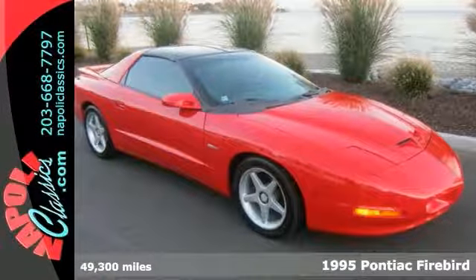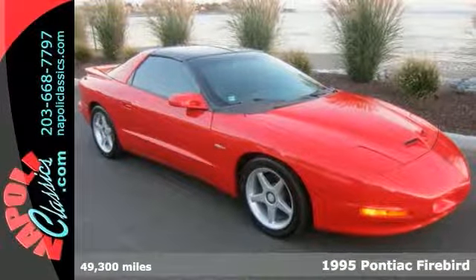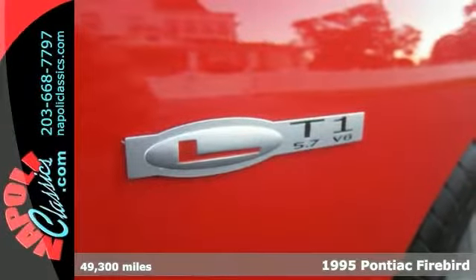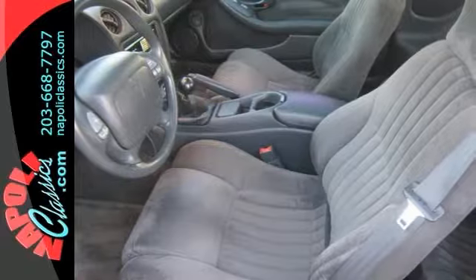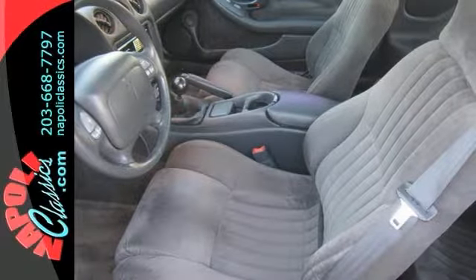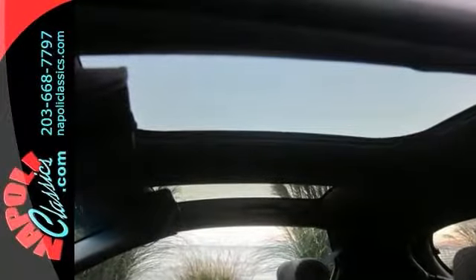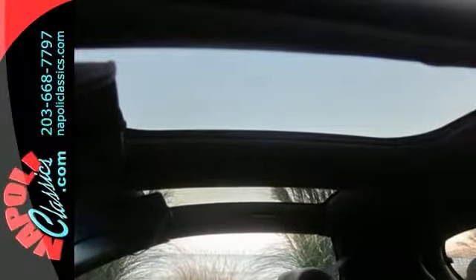Take a look at this 1995 Pontiac Firebird with a clean Carfax. This Formula 6-speed edition is the rarest of all the Firebirds built in 1995. This impeccable Formula Coupe comes with a 350, 5.7 liter engine.